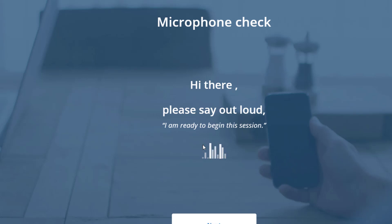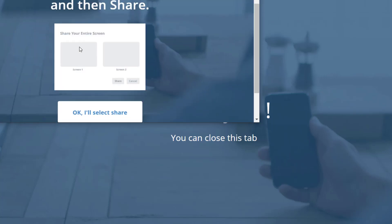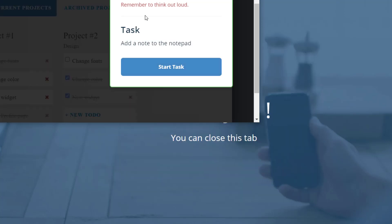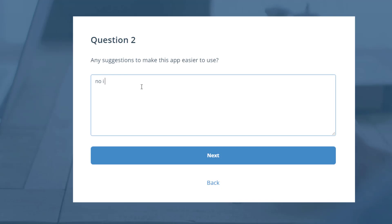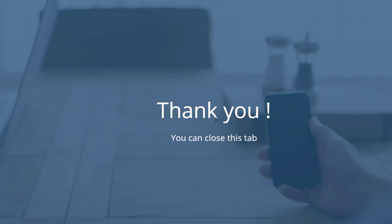After saying 'I'm ready to begin this session,' the next step says to select your screen and then share. Select the screen and click Share. Then it asks: 'Was it intuitive to complete the task?' — yes it was. For suggestions, I'll just type that I have none. Click next. It says please do not close until the upload is complete — just wait a few more seconds. Then it says 'Thank you, you can close this tab.' And we are done.